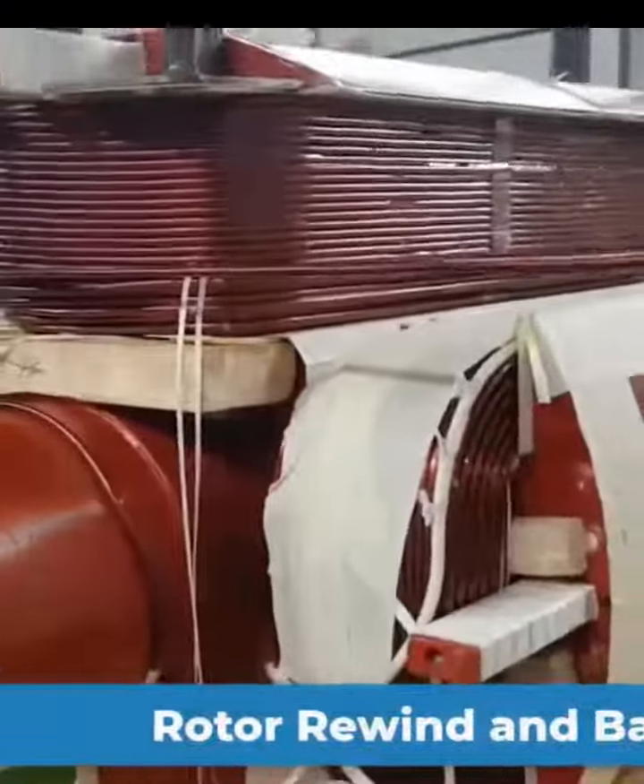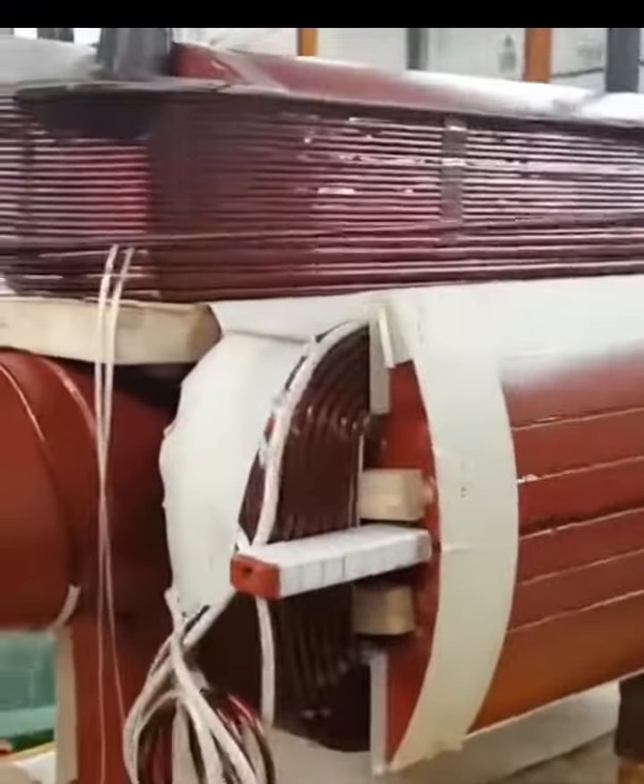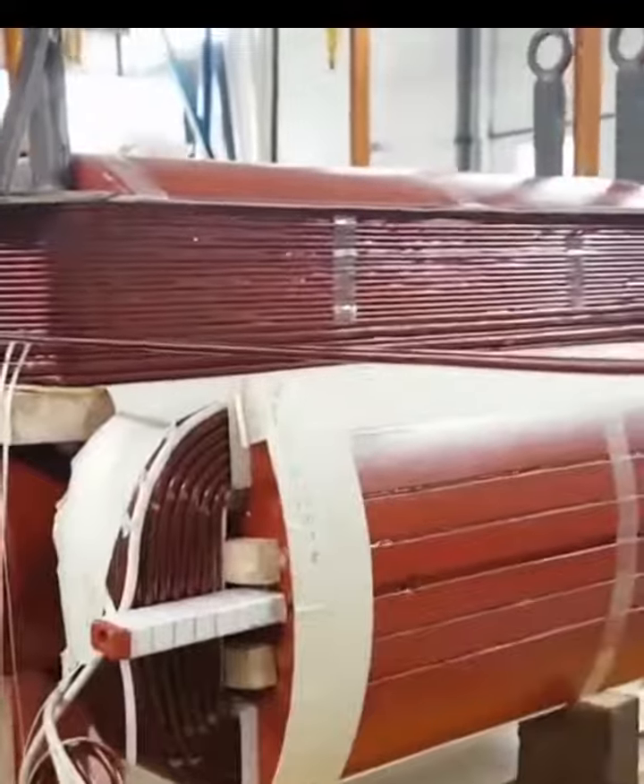Partners undertook the rewinding and balancing of a 1.5 MVA Allen generator rotor, dating back to 1966.